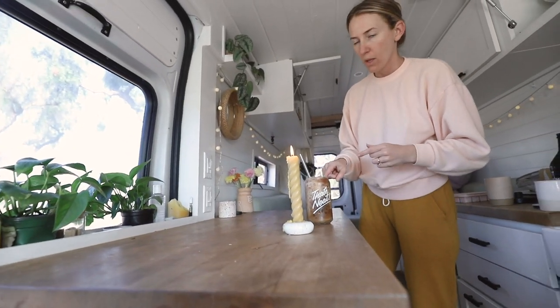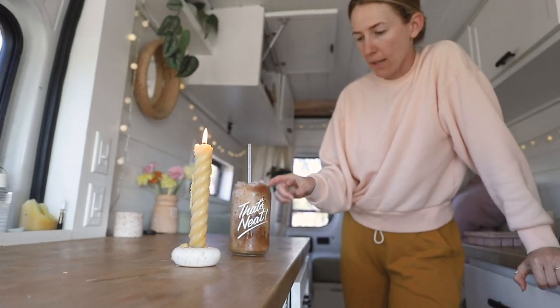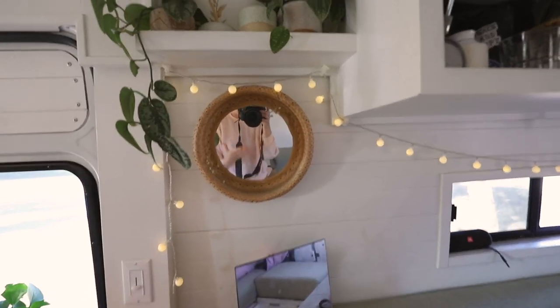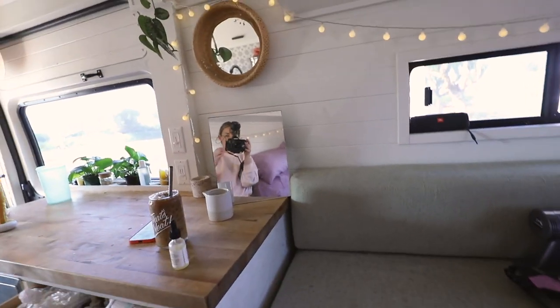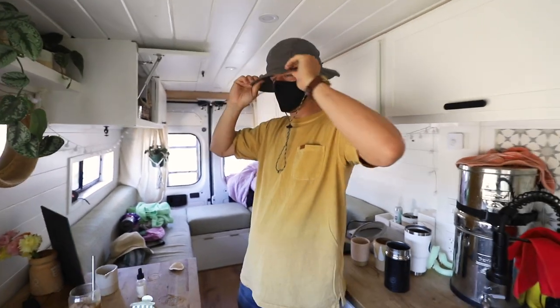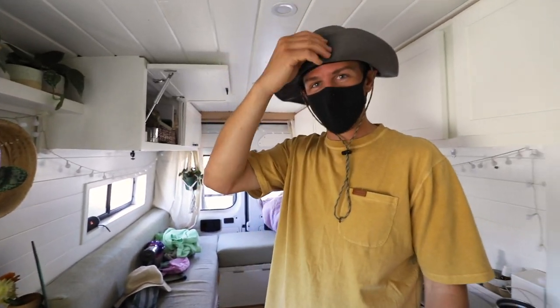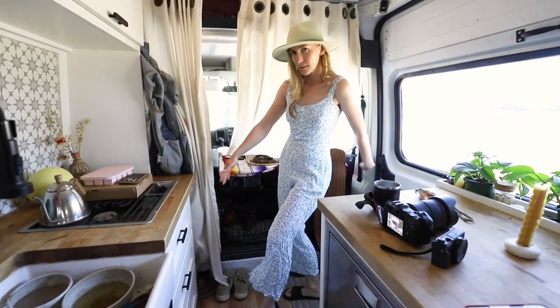I got cold brew with oat milk and cashew milk with collagen, frothed with the Nespresso frother. We've been getting the little ice pebbles at Sonic — they sell them by the bag if you're interested. This is my little get-ready station: a mirror and a drawer with all my beauty products where I do my makeup. Here's Nate's outfit for the flower fields — looking pretty good. I'm going to wear this hat. I got a little dressed up — this is like the only time!